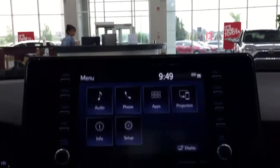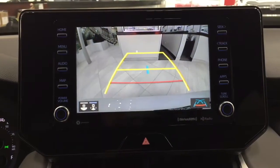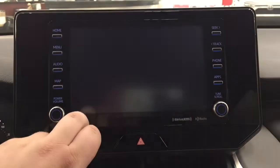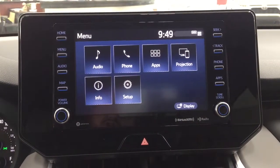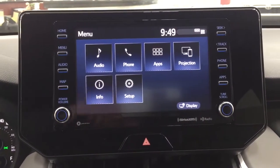Taking a closer look at the backup camera, you have those nice guiding lines making things much easier when you back into a stall. You can also change the backup camera view to a more dynamic view or the traditional backup camera view you're used to.